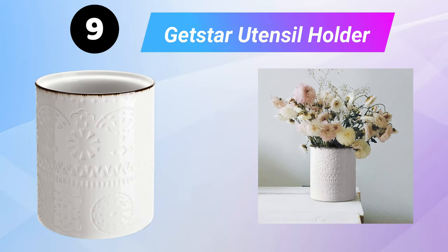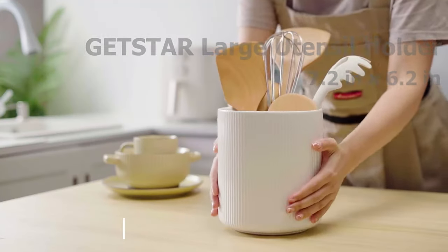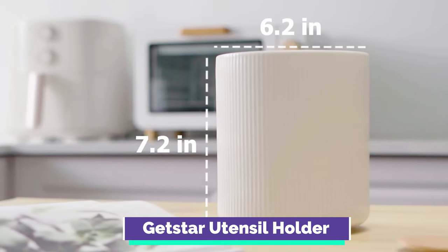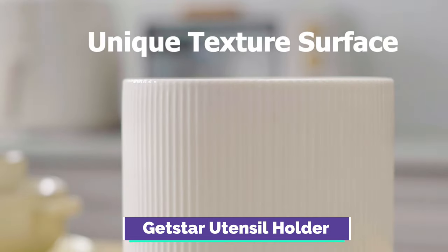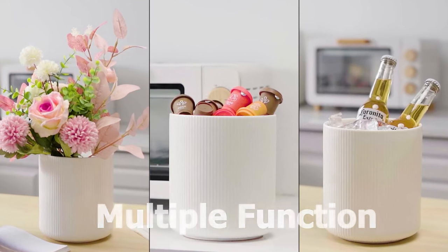Ninth is the GetStar Utensil Holder, a large kitchen utensil holder for the kitchen counter measuring H7.2 x EV6.2. It is a ceramic cooking utensil holder with a cork mat for kitchen decor. The non-slip cork mat attached at the bottom protects your kitchen surfaces from scratches, prevents slipping, and avoids noise caused by friction.